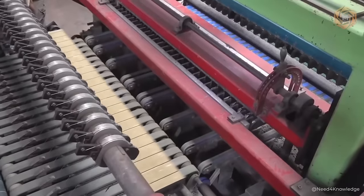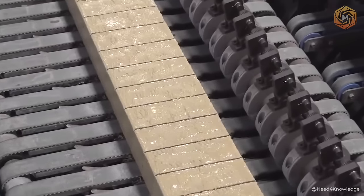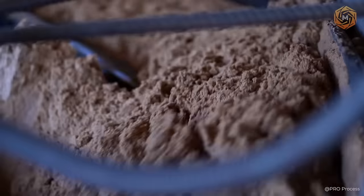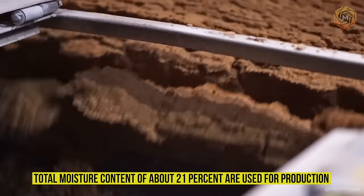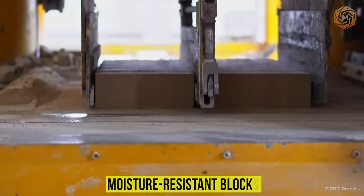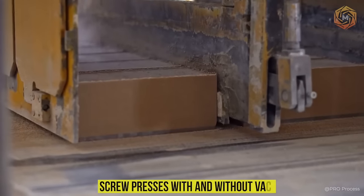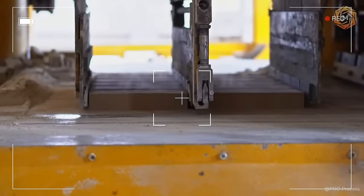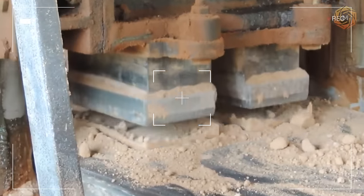Brick Molding. In fact, several different types of molding can be used, but the most common are only two: plastic or semi-dry molding. As for the plastic method, very plastic masses with a total moisture content of about 21% are used for production. This method contributes to the creation of moisture resistant blocks. To create a mold, screw presses with and without vacuum are used. The clay mixture undergoes thorough preparation — it is passed through rollers and a special mixing device. The resulting moistened composition acquires excellent homogeneity and elasticity, making it very easy to mold.